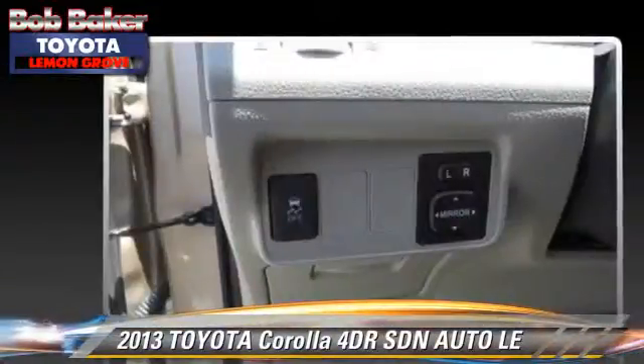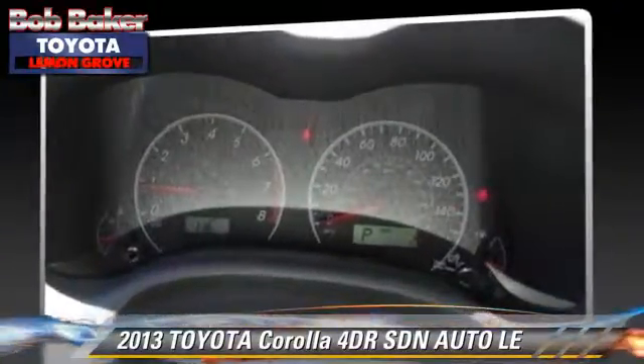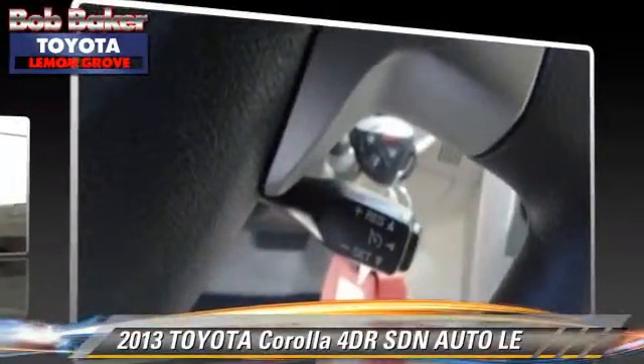Comfort and convenience features include power door locks, air conditioning, and power windows. Give us a call to schedule your test drive today.